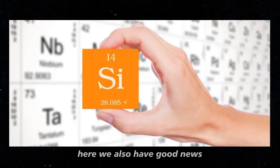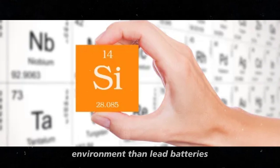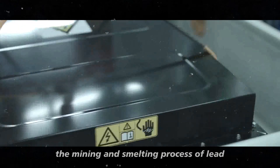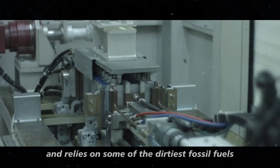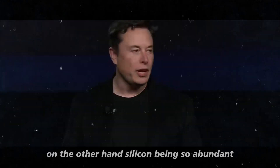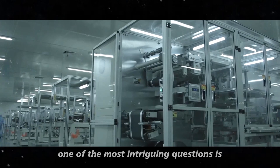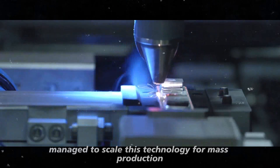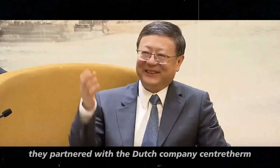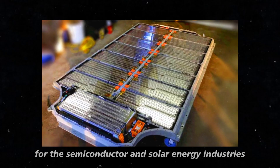And the environmental impact? Here we also have good news. Silicon batteries are much less harmful to the environment than lead batteries. The mining and smelting process of lead is highly energy intensive and relies on some of the dirtiest fossil fuels. On the other hand, silicon, being so abundant, can be extracted and processed much more sustainably. One of the most intriguing questions is how Amprius managed to scale this technology for mass production. They partnered with the Dutch company Centratherm, which has decades of experience in scaling materials for the semiconductor and solar energy industries.